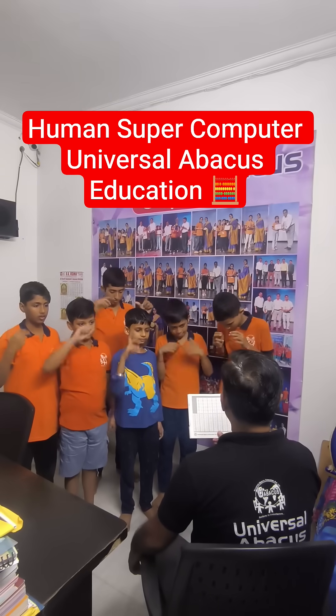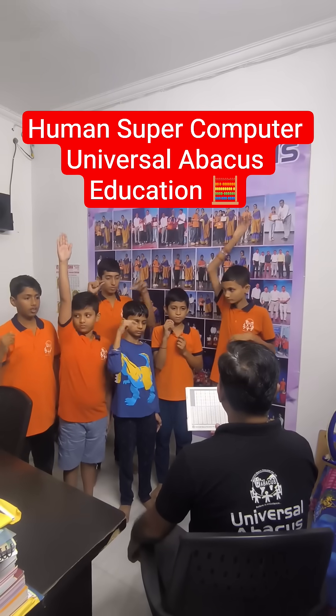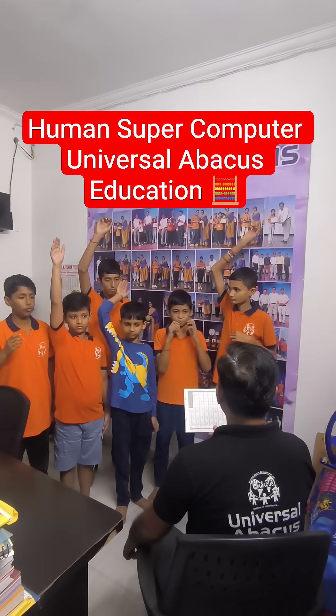Question number 6: 5555 minus 2828 plus 6565. Moksha — Sir, 92. Well done.